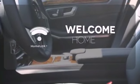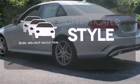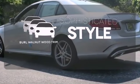Program garage door openers, gates, and lighting systems with HomeLink. The interior design is augmented with Burl Walnut Wood trim.